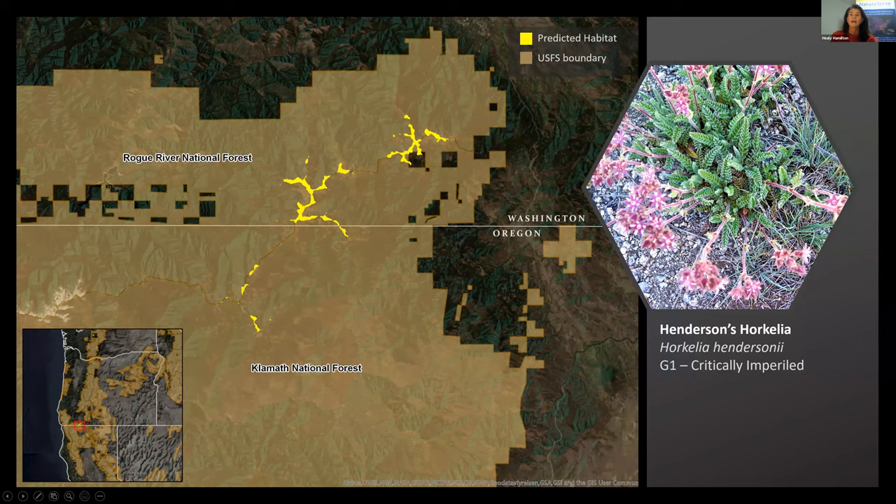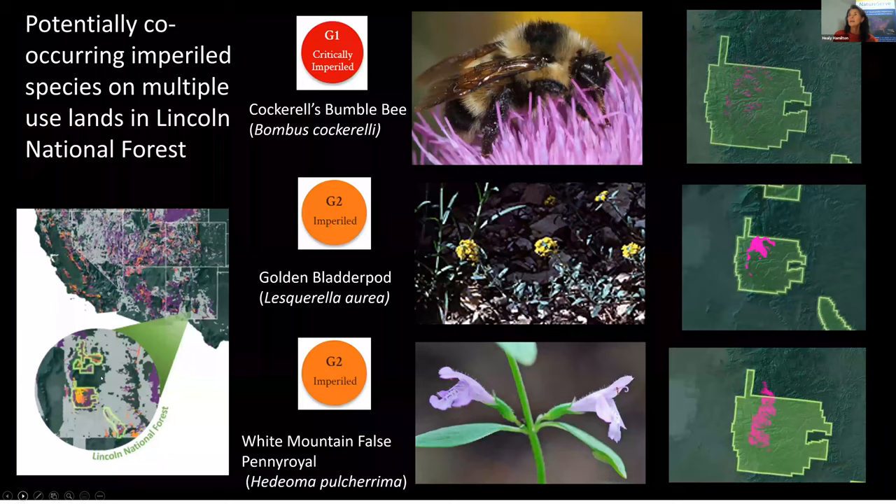Underlying those national maps are individual species distribution models that can be analyzed in a jurisdictional analysis. They don't only help direct field efforts but help us understand responsibilities. Here the inset map shows an area on the border of Northern California and Southern Oregon, with national forests managed by the U.S. Forest Service depicted in brown. We have this critically imperiled plant and its predicted distribution model. Now we know the entire modeled suitable habitat for this species occurs within the U.S. Forest Service jurisdiction — they have responsibility for the persistence of this species on behalf of the public trust. We didn't know that before. Now we can look at the individual species maps — over 2,000 of them — and ask these similar questions.